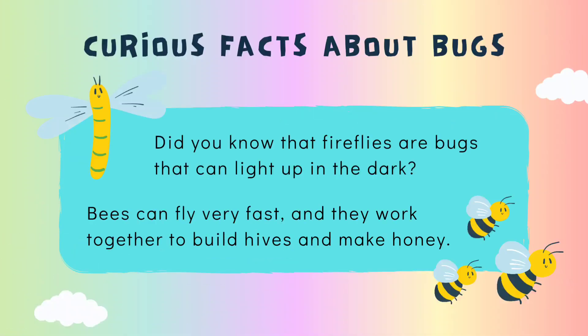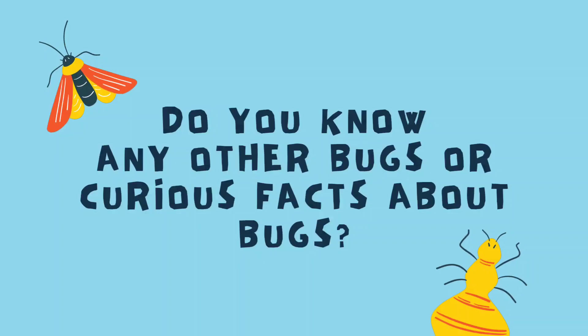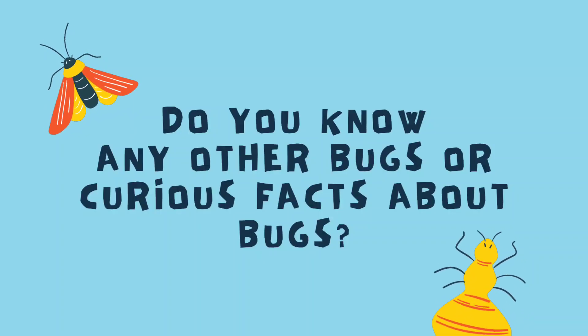Did you know that fireflies are bugs that can light up in the dark? Bees can fly very fast and they work together to build hives and make honey. Do you know any other bugs or curious facts about bugs?